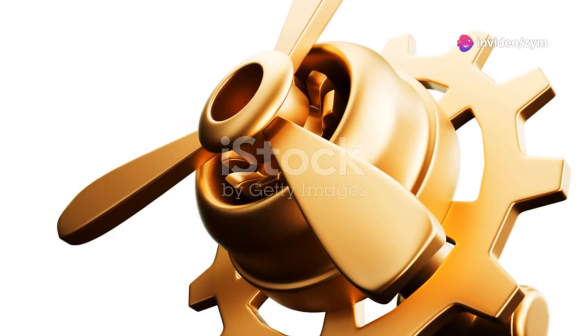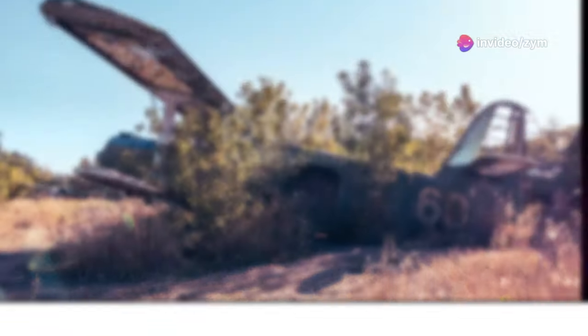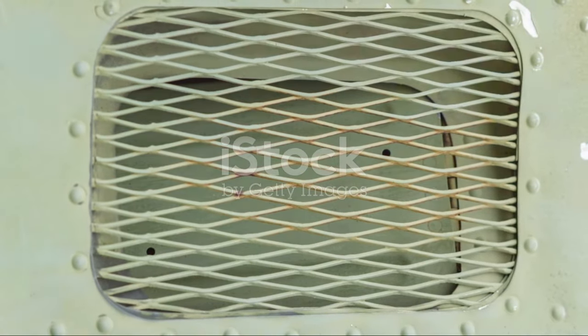However, its operational life was short-lived. The collapse of the Soviet Union, coupled with the availability of more efficient agricultural aircraft, led to the Belphegor's premature retirement.